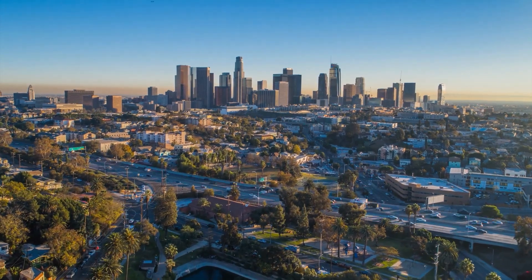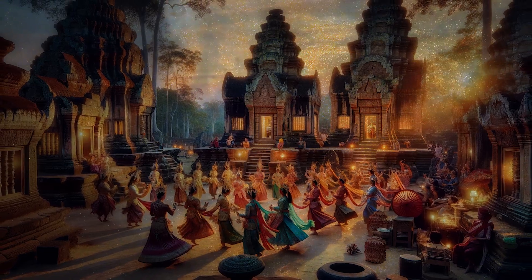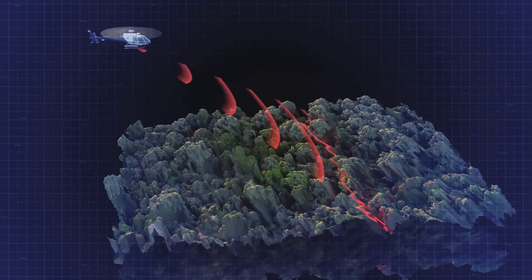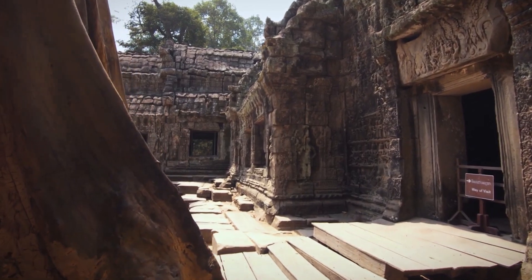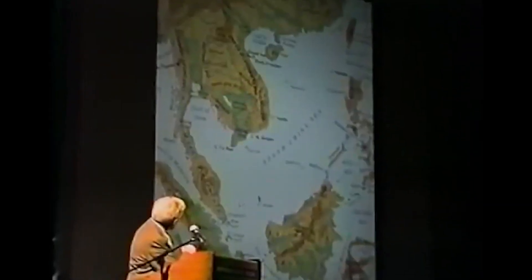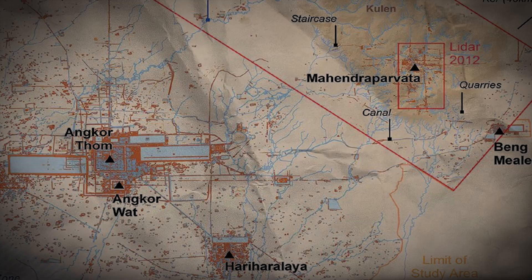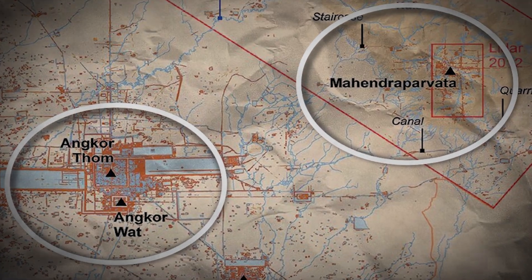The Khmer Empire, known for its remarkable architectural achievements and extensive territorial reach, has been further illuminated by modern LIDAR technology. This advanced tool has allowed archaeologists to peer beneath the dense jungle canopy, uncovering hidden aspects of this ancient civilization. That is the center of the Khmer Empire right there — the area we're going to be looking at. Two significant sites, Angkor and Mahendra Parvata, have been the focus of extensive LIDAR surveys, revealing previously unknown details about the Empire's urban planning, water management and agricultural practices.